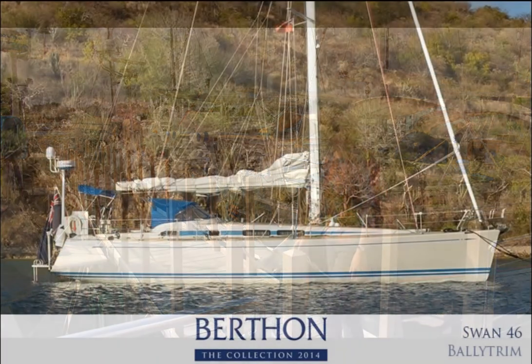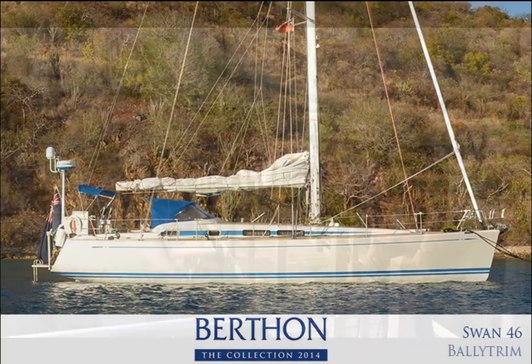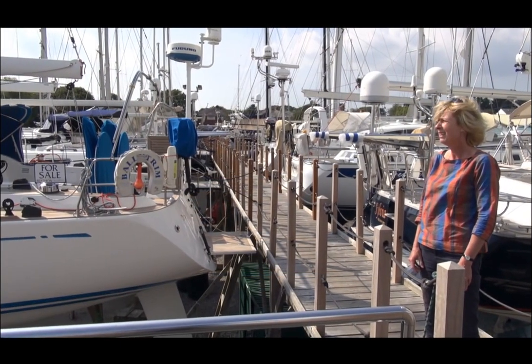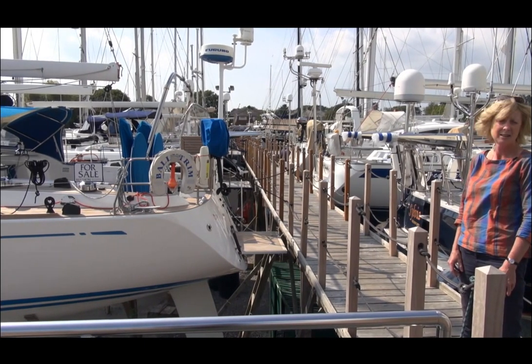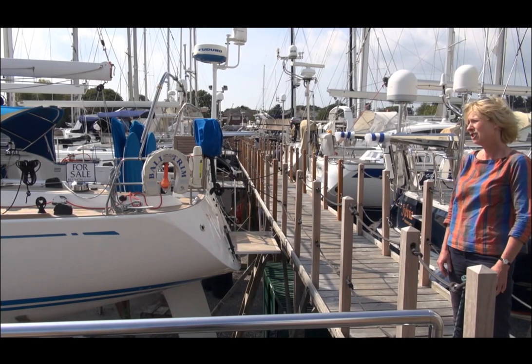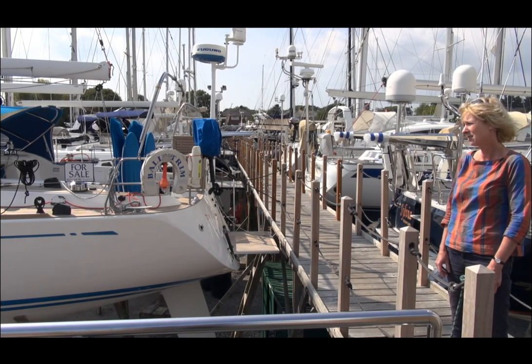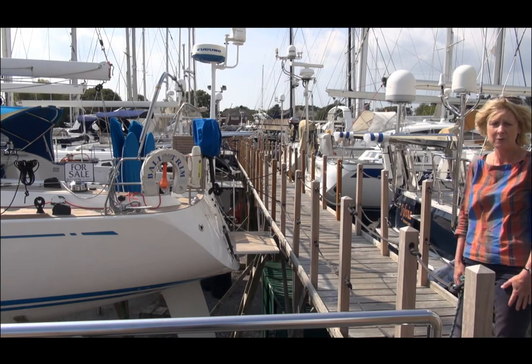This is Bally Trim, which is a Swan 46. She's joined us from the Mediterranean, she's from 2007, she's a fantastic cruiser racer built by Norto Swan, one of the best yacht manufacturers in the world. She's been beautifully prepared for sale, asking 435,000 euros, and she's paid the dreaded VAT.